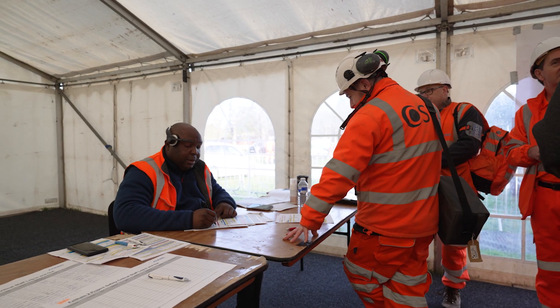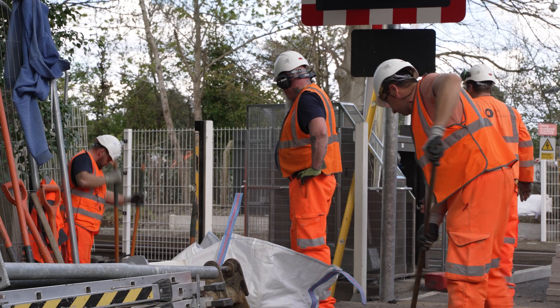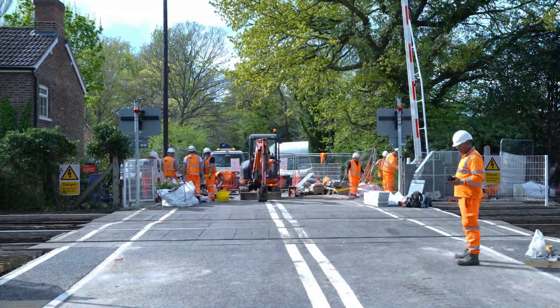We've had a big volume of work: about 142 axle counters, 80-odd AWSs to install, 70-odd TPWS, and eight PSPs as part of this phase as well, which is pretty unprecedented. It took a lot of organization between ourselves, our agency staff, and our contractors.